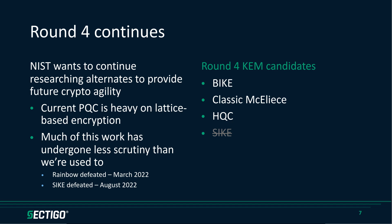Jason and I did a whole podcast episode just on SIKE being defeated. These round four candidates are still going to continue, and it is possible that one or more will also be released in the future by NIST as potential additional encryption algorithms that we can then build into our systems — to be ready to roll over to in the event that we can't use these lattice-based strategies anymore. Classic McEliece, the second one on this list, is included in particular because it's been around a long time and has been well-tested and well-studied, so there's a greater degree of confidence that it would hold up to the scrutiny of being a major standardized encryption algorithm.